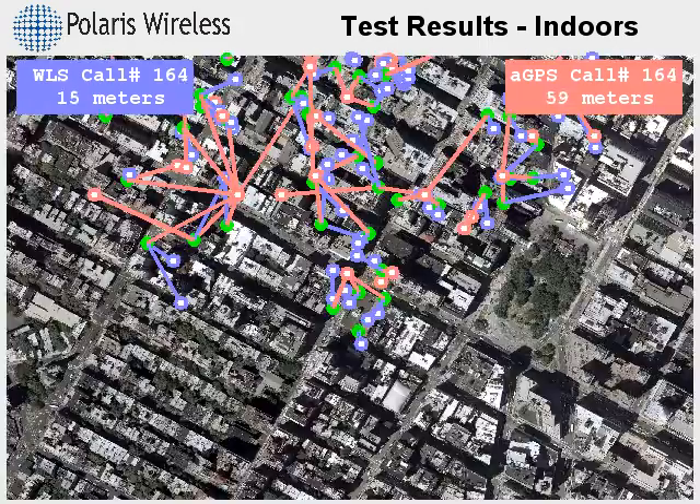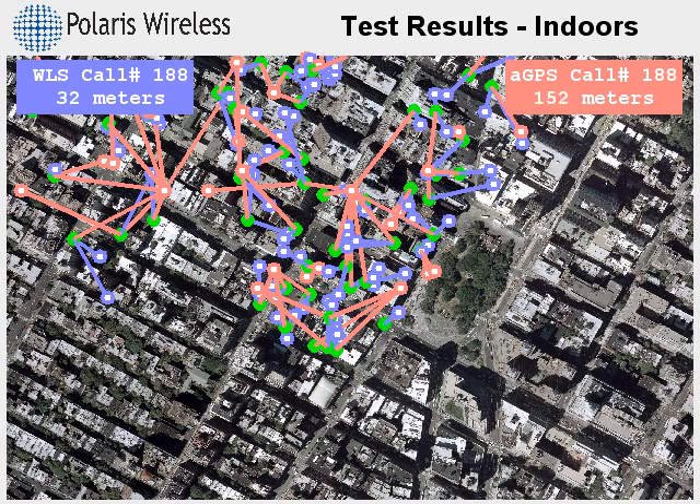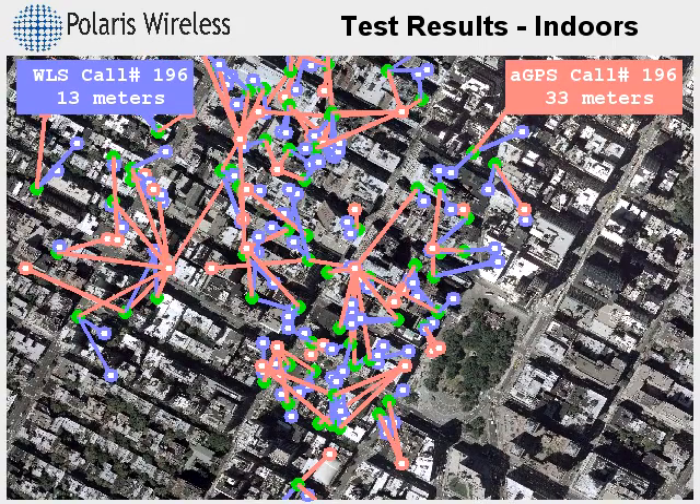What this means for a person requesting emergency services or information on local businesses is that WLS is significantly faster and more reliable in these challenging conditions.